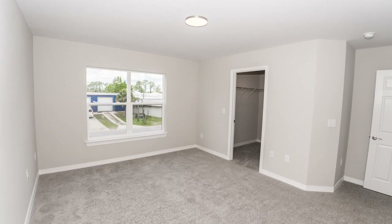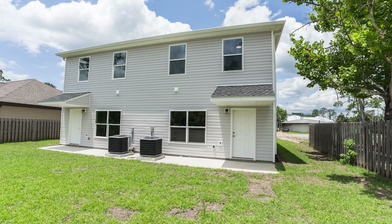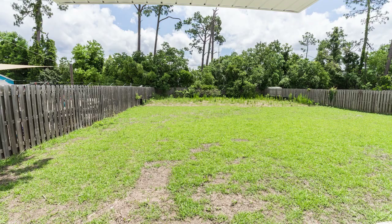The bedrooms and remaining areas are carpeted. Open and covered back patio overlooking a very large backyard.